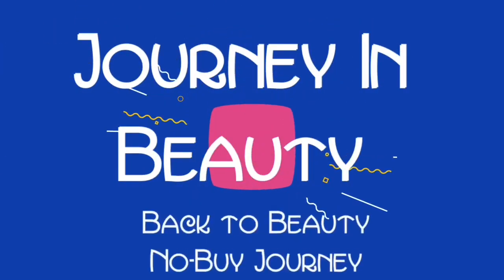Hi guys, welcome to my channel and to my back to beauty no-buy year. This year I am concentrating on using my makeup and not buying any. Today's video I'm using my makeup to create a natural face with a bold lip. This video was absolutely 100% inspired by Zebrina and her very similar video, which I will have linked down below. Watching Zebrina create her look, I was reminded that this is a look I love having in my back pocket.